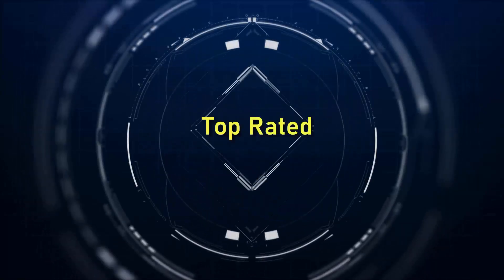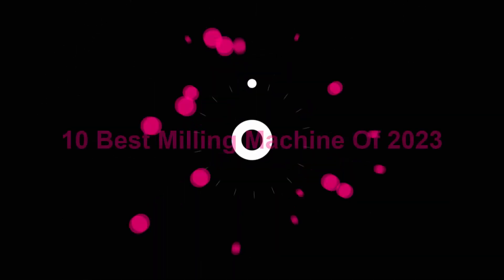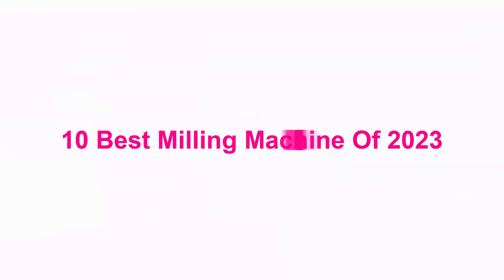Welcome to Top Rated. 10 Best Milling Machines of 2023.